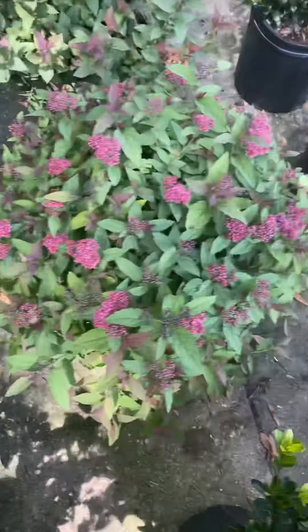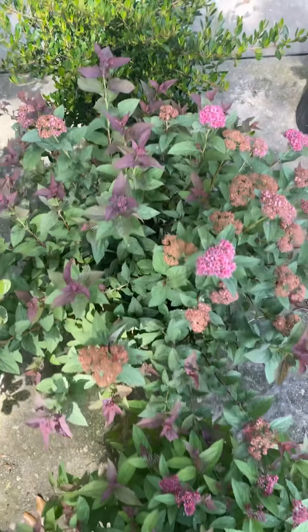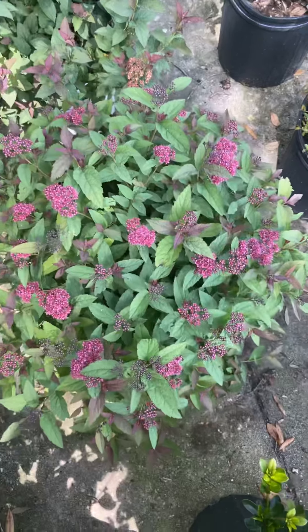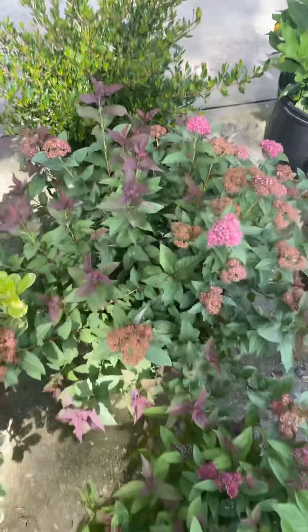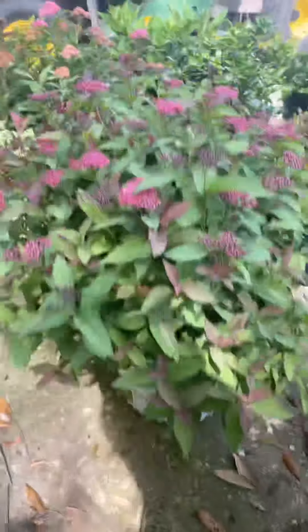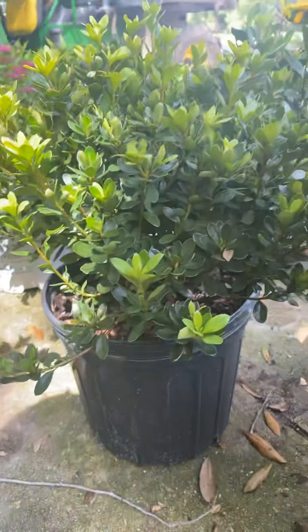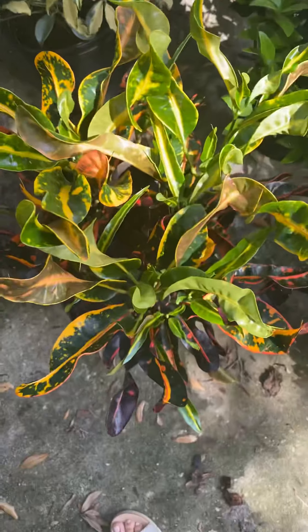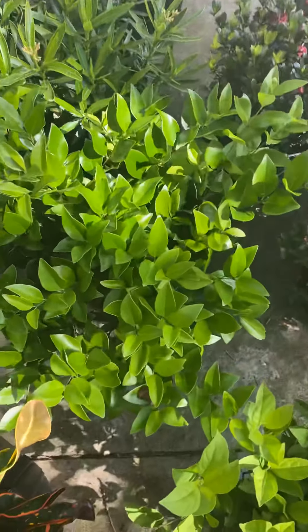The spirea — there are two different spireas. I believe this one's the Double Play. Super nice, really nice and full. Both are Proven Winner fashion azaleas — they're nice. We've got Nami crotons, good color.